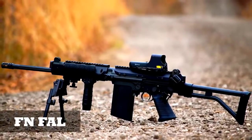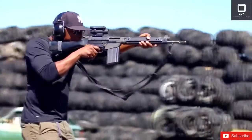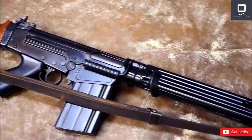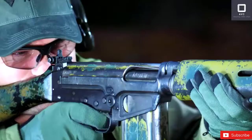FN FAL. Created by Fabrique National de Herstal, a Belgian firearms manufacturer, the Fusil Automatique Léger FAL battle rifle is one of the most dependable guns used by the military. Militaries in over 90 countries have used the FAL, a testament to its top quality.